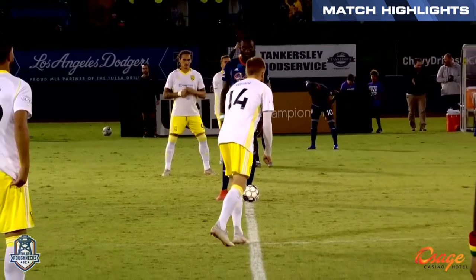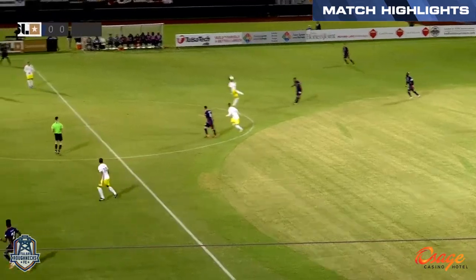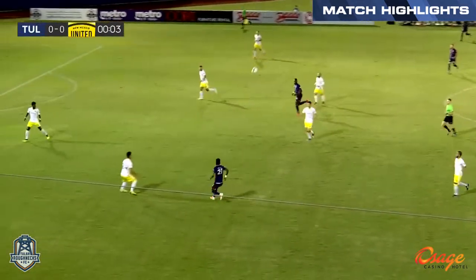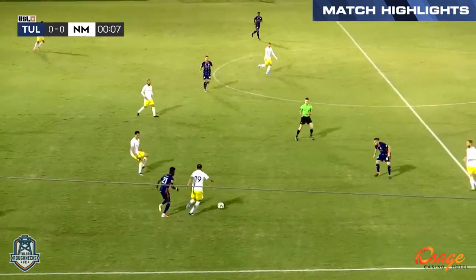Try and get around the back of New Mexico and play into Uzo from the wings. New Mexico then against the Tulsa Roughnecks. It's the Roughnecks who get us underway playing from right to left on your screens, all in blue tonight against New Mexico.